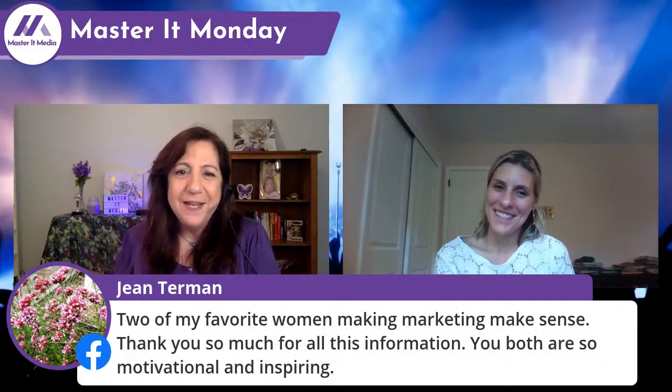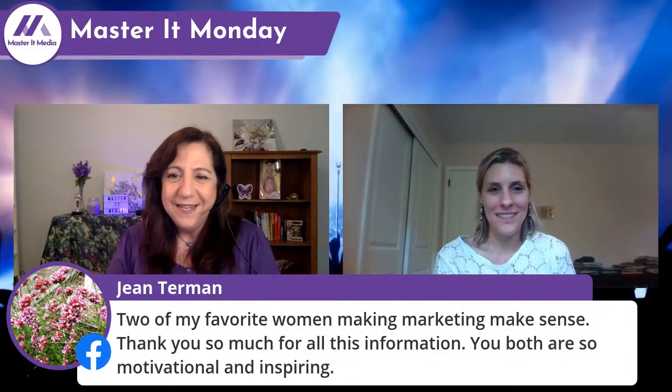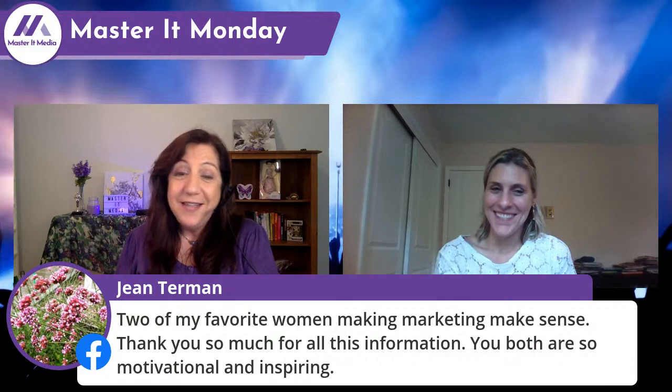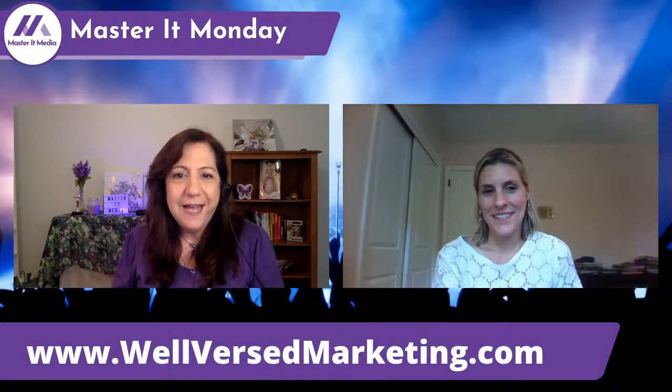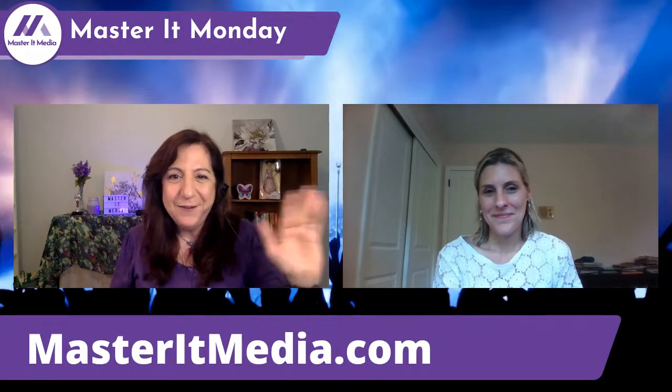Jean is signing off: 'To my favorite woman making marketing make sense. Thank you so much for this information — you are both motivational and inspiring.' Jean, you can be my marketing person — I'm going to take that and use it as a quote! And there's a tip: when you get amazing words like that from someone else speaking for you, make sure you use that in a social media post — it helps you grow your business. Catherine, thank you again for joining us. Everyone, make sure you visit Catherine's website at wellversedmarketing.com, and pop over to Master It Media where we're here to take the commotion out of your promotion. Enjoy the rest of your day, everyone. Bye-bye.